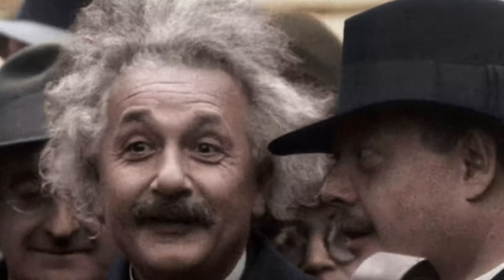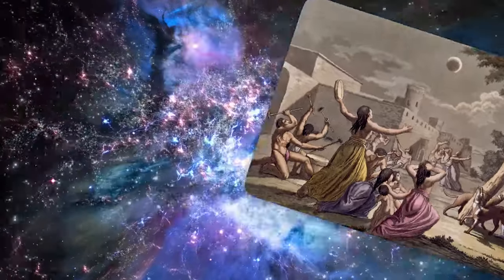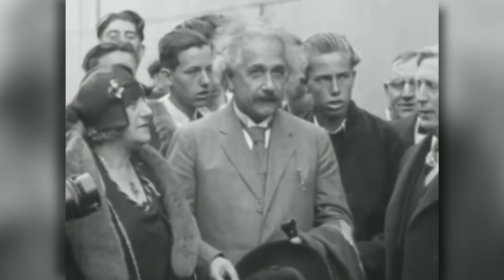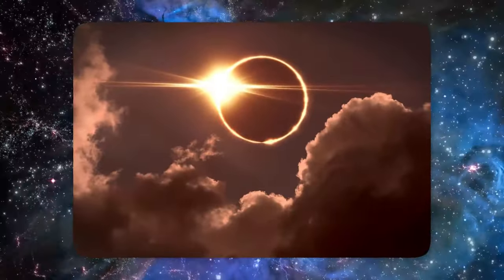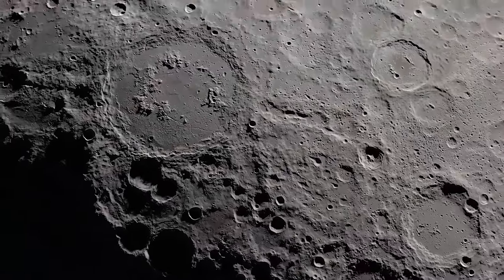Throughout history, solar eclipses have functioned as windows into the cosmos, revealing events that would otherwise be hidden. From ancient Babylonians forecasting eclipses with astonishing precision to current scientists unraveling the mysteries of the universe, eclipses have played a critical part in creating our view of the cosmos. Looking ahead, eclipses will continue to pique people's interest and fuel scientific research. While earlier eclipses resulted in groundbreaking discoveries such as the discovery of helium and the validation of Einstein's theory, scientists are currently focusing on resolving the coronal heating problem — a perplexing conundrum involving the Sun's exceptionally high temperatures. As we marvel at the grandeur of a solar eclipse, we are reminded of the innumerable discoveries that await us just beyond the Moon's shadow.